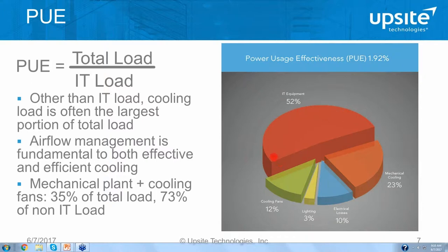What's really important to notice is what percentage of the total and non-IT load is devoted to cooling. The mechanical plant and cooling fans represent 35% of the total load and a whopping 73% of the non-IT load. Electrical distribution and conversion losses only represent 10% of the total, or approximately 20% of the non-IT load. So while improving electrical efficiency is important, you don't get nearly as much bang for the buck to reduce PUE as you do by improving cooling efficiency — and the best way to do that is by improving airflow management in the computer room.